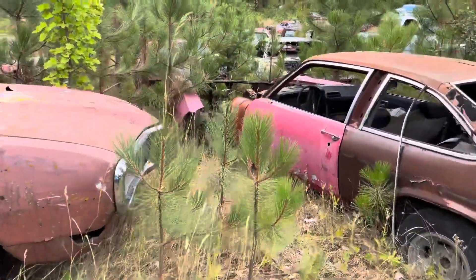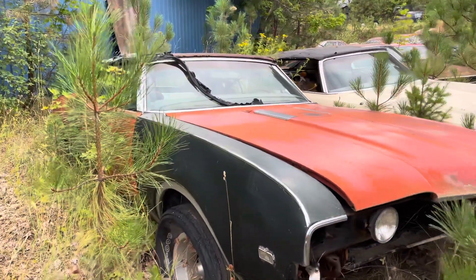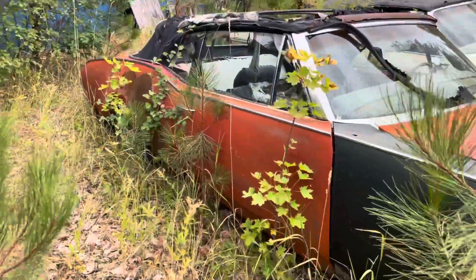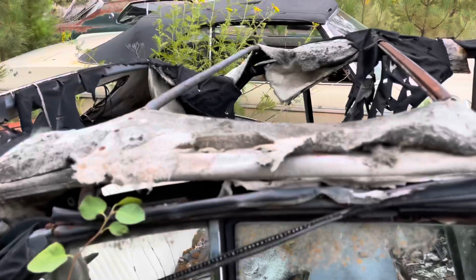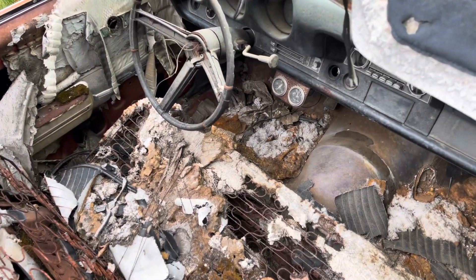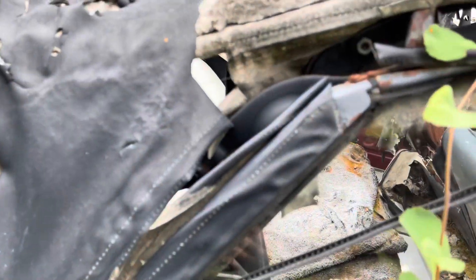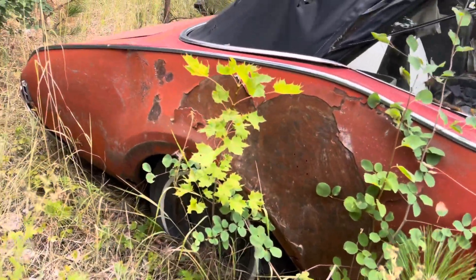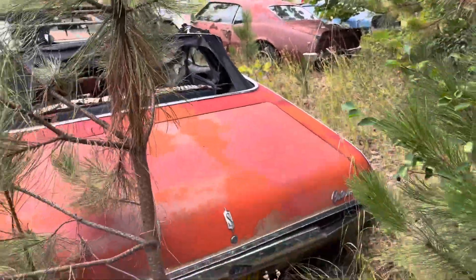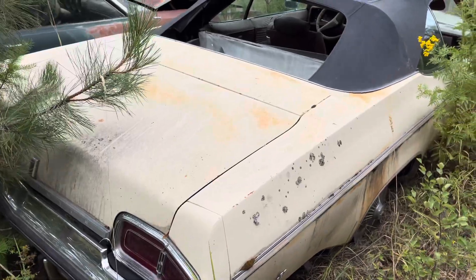Ooh, convertible! We have a '68 Cutlass convertible sitting here. Can't imagine what this floor is going to look like. The doors aren't locked but are jammed. Hey, the floor — wait a minute — I can't see the ground? It still has floors! That's amazing. Somebody put filler over a dent right here. And then we have a Delta 88 sitting here — I'd say a '71 or '72.